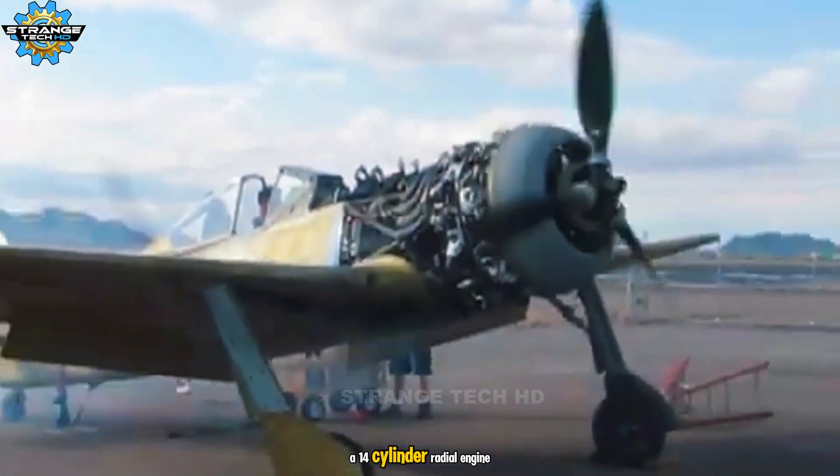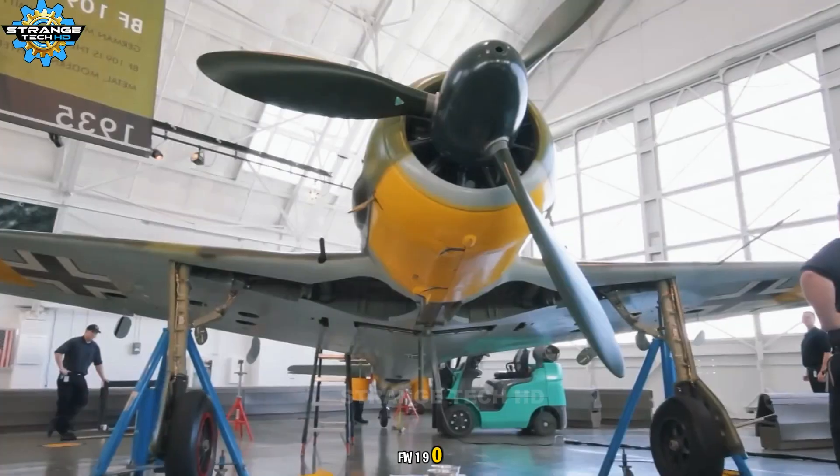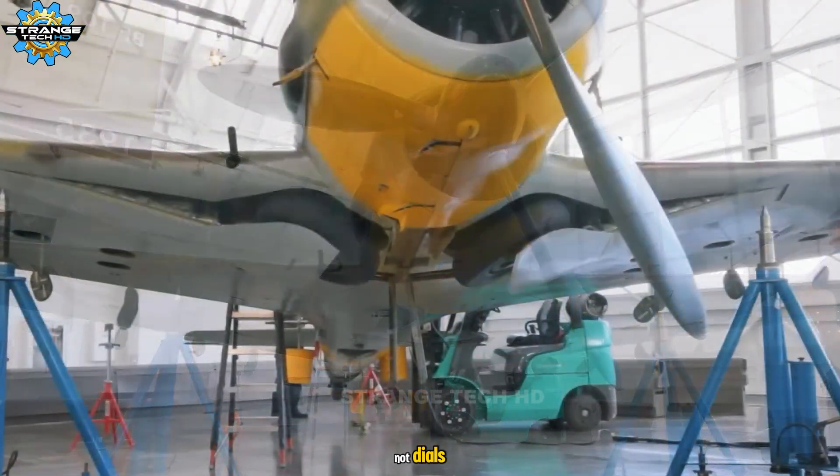A 14-cylinder radial engine powering German aircraft like the FW190, famous for its advanced automatic engine controls. It let pilots focus on dogfighting, not dials.